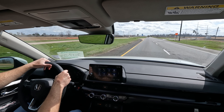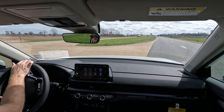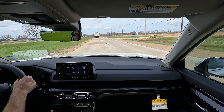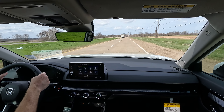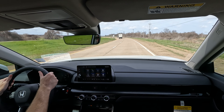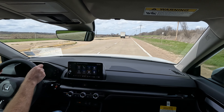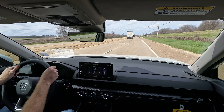Visibility and blind spot monitoring are both good — always a good thing. Getting up to highway speed at 65 miles per hour with no trouble. This isn't the most powerful drivetrain available — there's another option making 204 horsepower with the hybrid powertrain, so depending on your situation, you can choose accordingly.